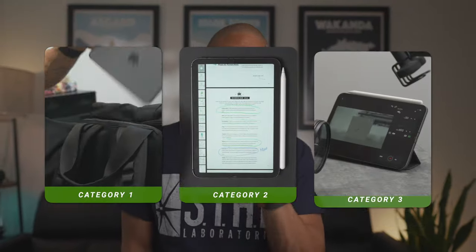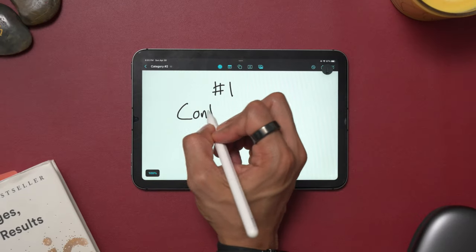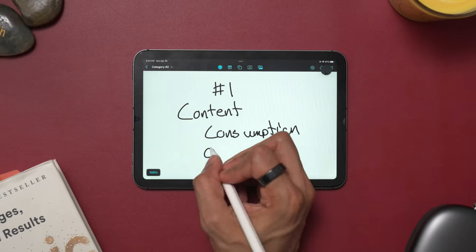Spoiler alert — it is a lot. To make it easier, I'll bucket everything into three specific categories. Make sure you stay to the end, as I'll share an under-the-radar category that you may never have thought you could use the iPad mini for. Starting off with the first category: content consumption on the go.